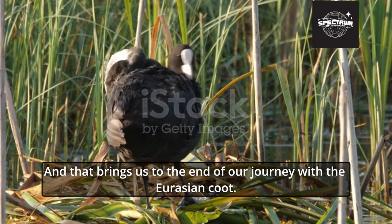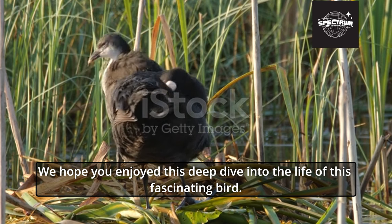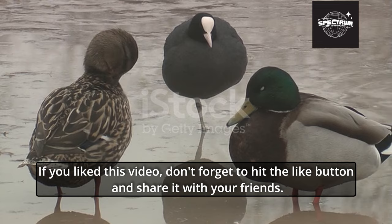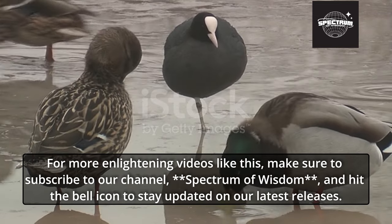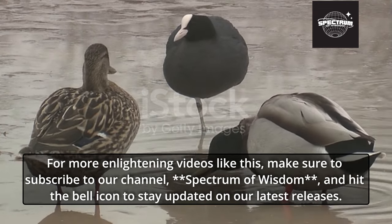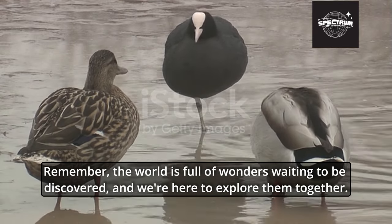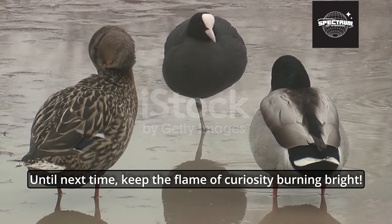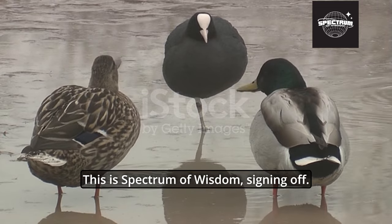And that brings us to the end of our journey with the Eurasian Coot. We hope you enjoyed this deep dive into the life of this fascinating bird. If you liked this video, don't forget to hit the like button and share it with your friends. For more enlightening videos like this, make sure to subscribe to our channel, Spectrum of Wisdom, and hit the bell icon to stay updated on our latest releases. Remember, the world is full of wonders waiting to be discovered, and we're here to explore them together. Until next time, keep the flame of curiosity burning bright. This is Spectrum of Wisdom, signing off.